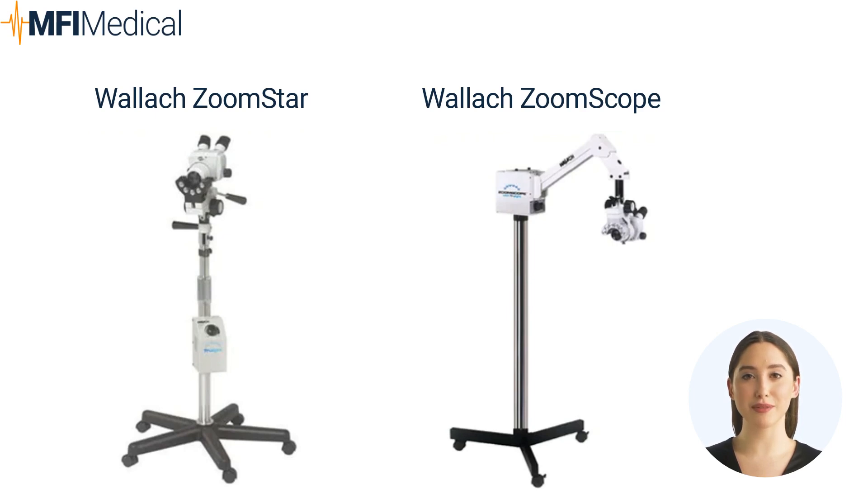The Wallach ZoomScope offers high-resolution and brilliant halogen light for precise gynecological examinations. The unit boasts a continuous zoom magnification of 4.5x for seamless image quality.